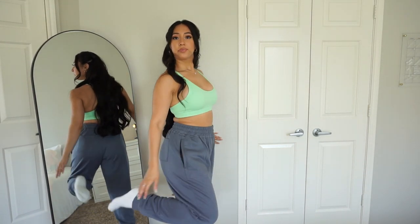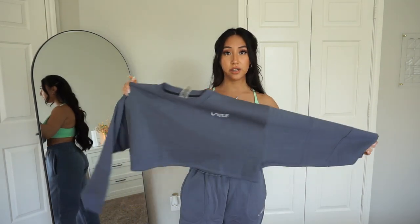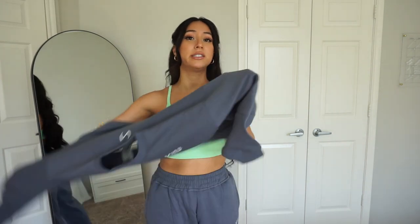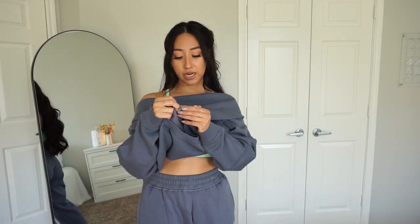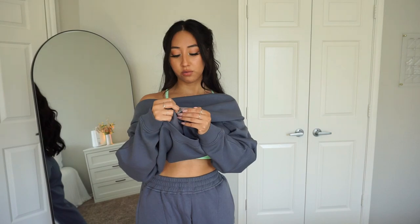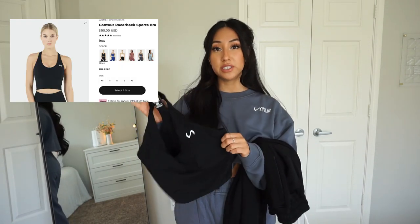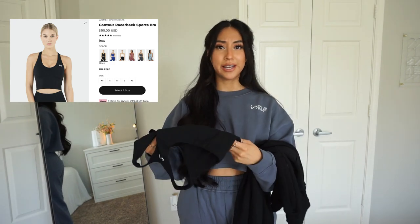Here's the oversized fleece sweater in smoke gray — it has a stitched logo on the left side, a stitched logo in the back, and nice details on the sleeves. This is oversized, so if you want a tighter fit, size down. It's made out of 57% cotton and 43% polyester. I really love that the sweater isn't plain — these little details give it a high-class sweatshirt feel.